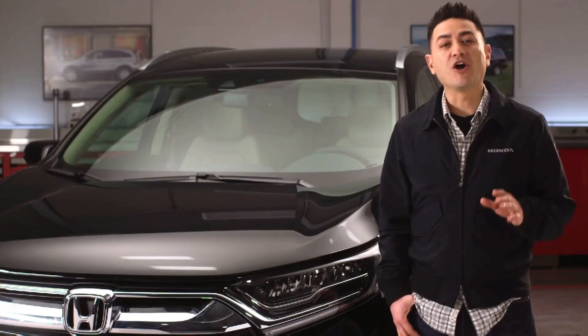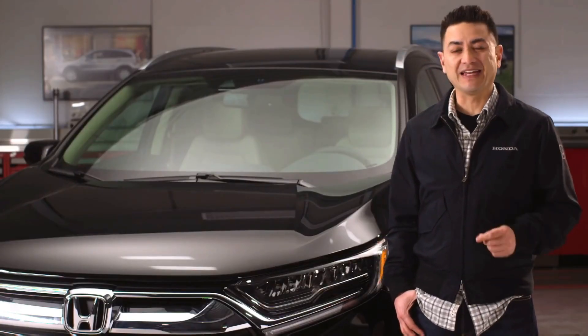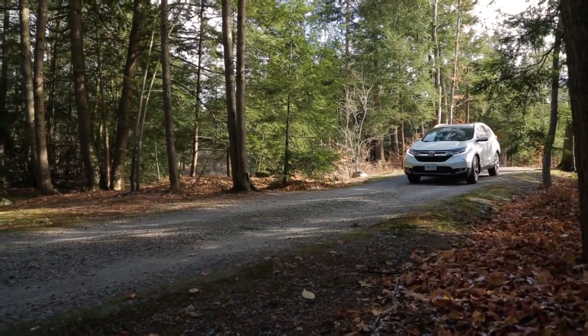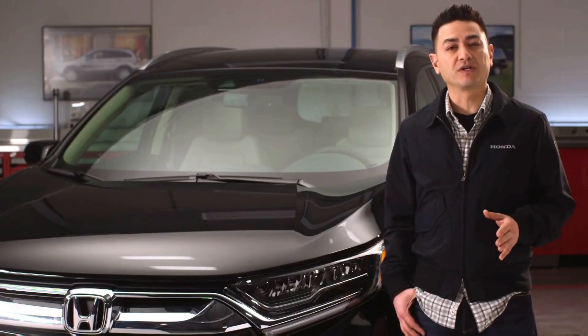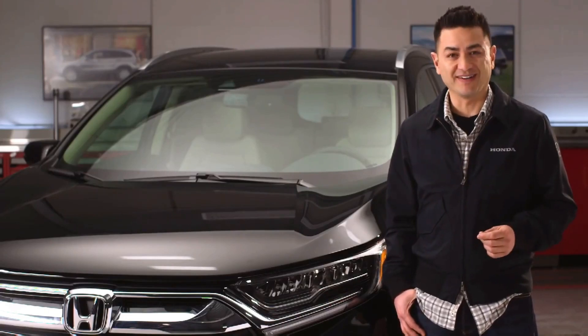Connecting you to the road is the all-wheel drive system for those tough Canadian winters, and Honda's new 1.5 litre turbocharged engine for great Canadian summers. Plus the exceptional fuel economy you've come to expect from Honda.